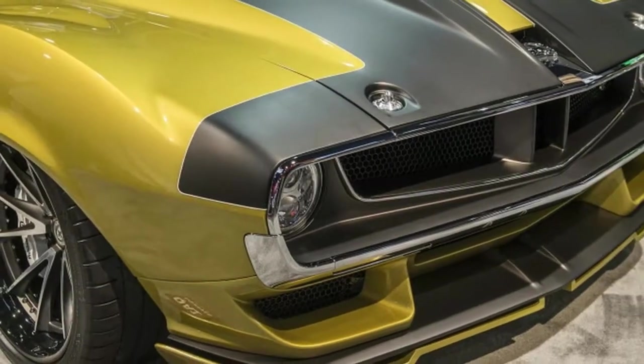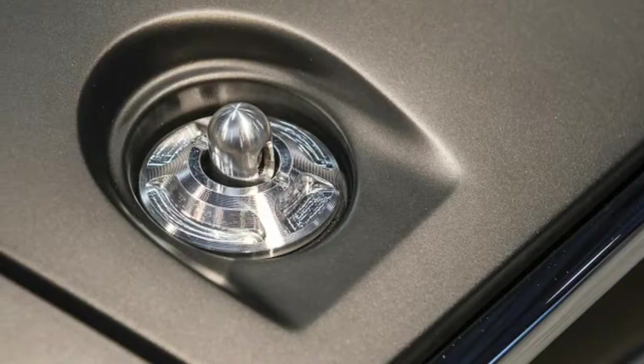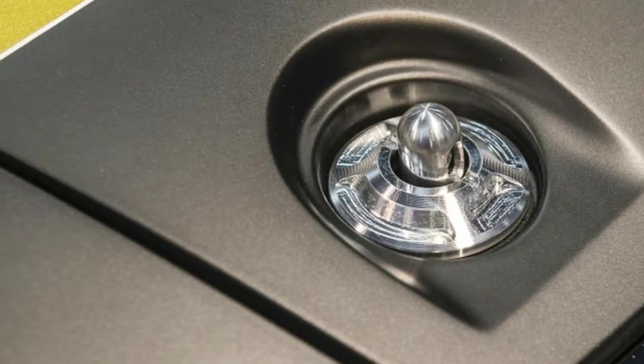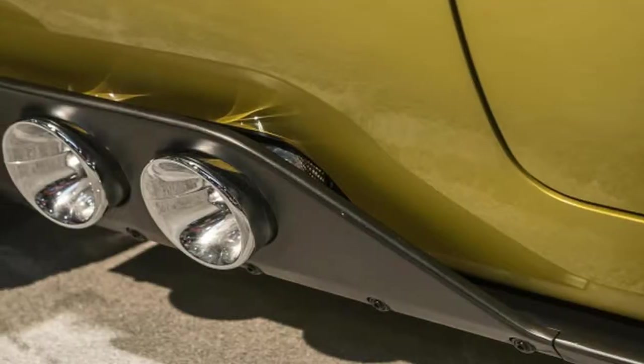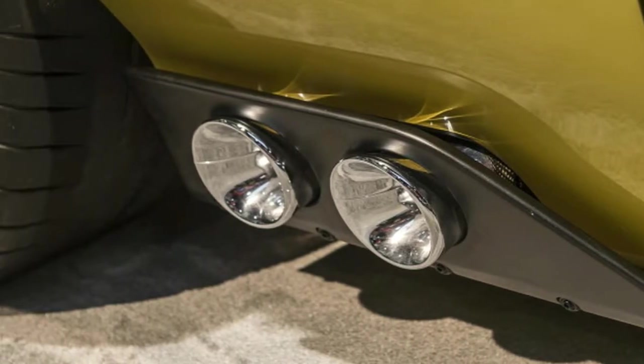Under the hood, AMC loyalists will be disappointed to learn that there isn't AMC power. Instead, a Dodge engine has been fitted — specifically a new 6.2-liter Hellcat crate engine topped with a 4.5-liter supercharger. In total, it makes a whopping 1,100 horsepower.